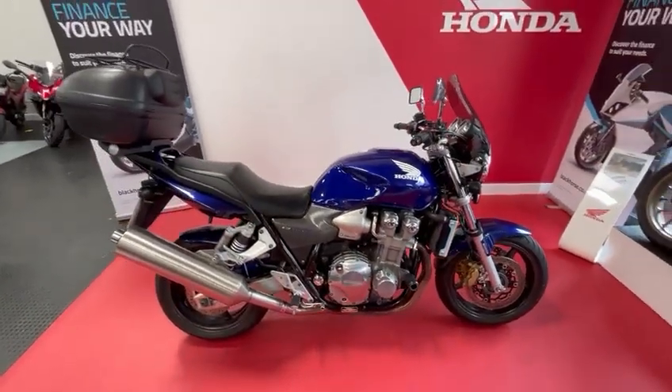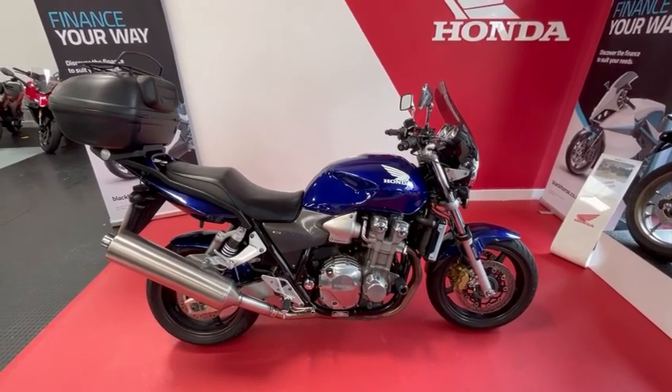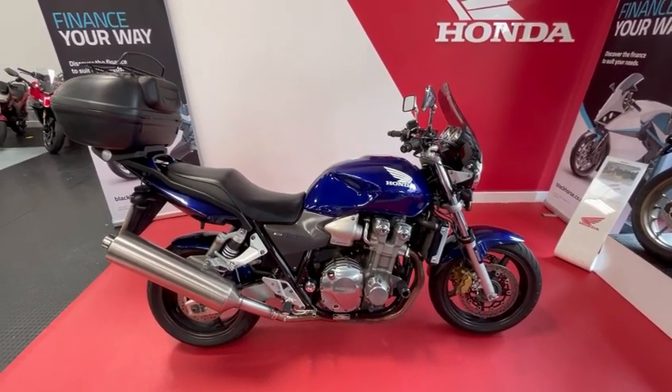If you require any more information please call the sales team on 01244 343-6565, or to reserve the bike you can press the buy it now button on the website.